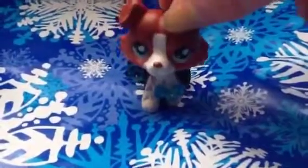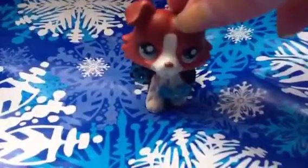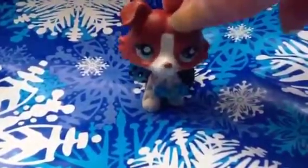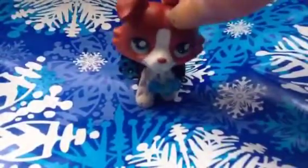And I'm not meaning to brag by making this video, I just wanted to show you guys what I got. Not in a bragging way, but I thought you guys may like seeing some new Littlest Pet Shops and stuff. So let's get on with the video.